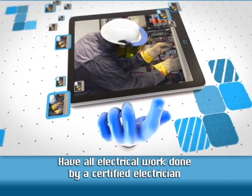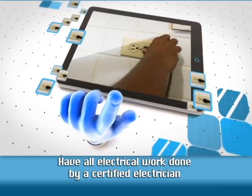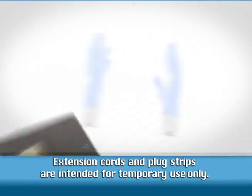Have all electrical work done by a certified electrician who can install more wall receptacles if necessary. Extension cords and plug strips are intended for temporary use only.